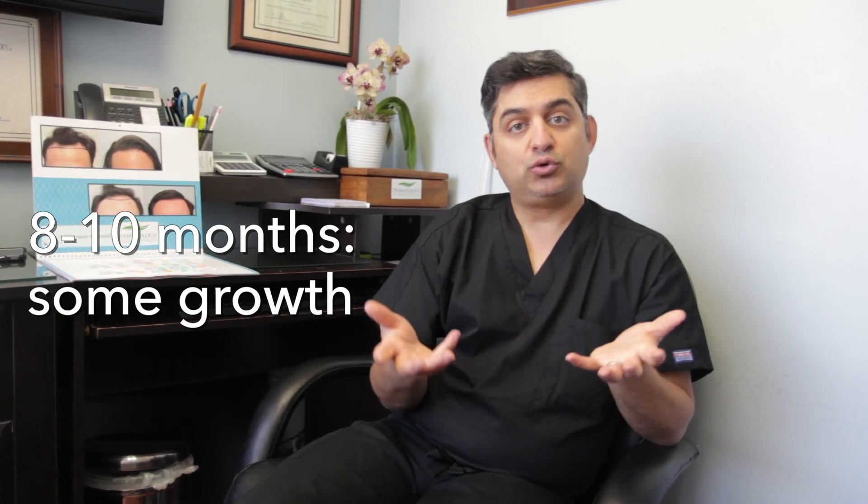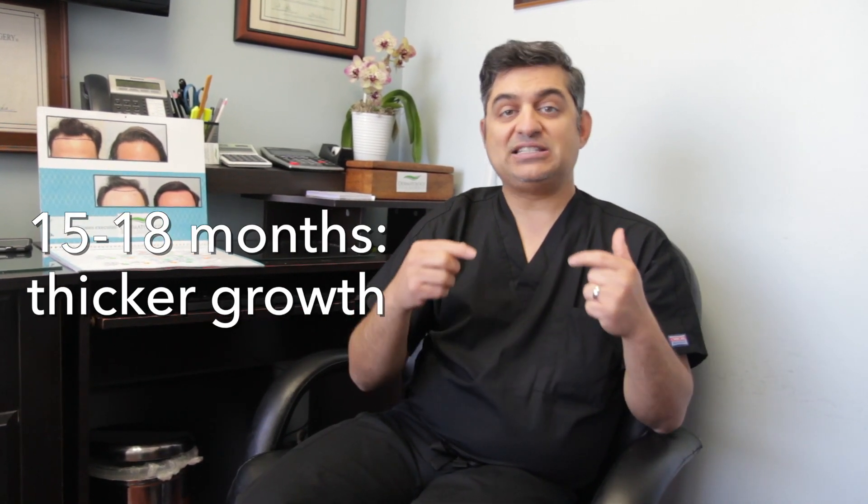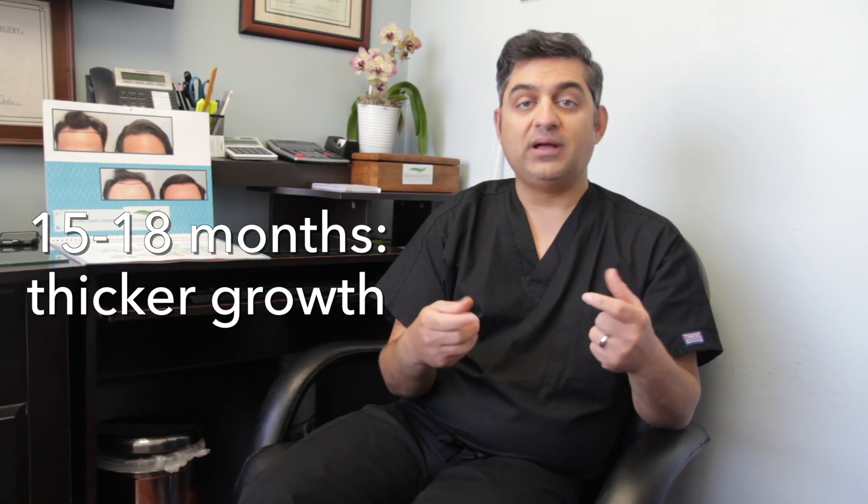By about eight to ten months, you should have some adequate growth. By about one year, you should have full growth. However, by about fifteen to eighteen months, as the grafts cycle more, the grafts become thicker. So in our practice, I tell patients: no results by six months, full growth by twelve months, and full thickness by fifteen to eighteen months.